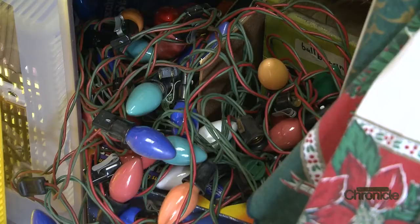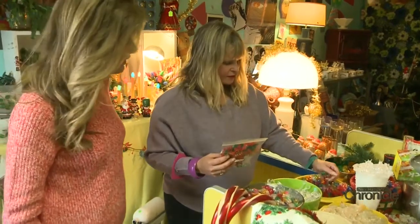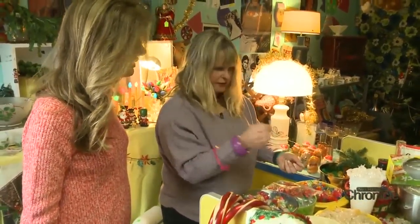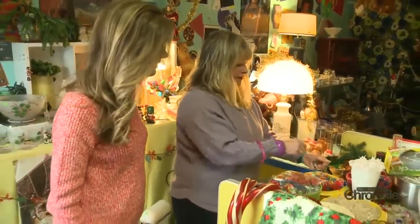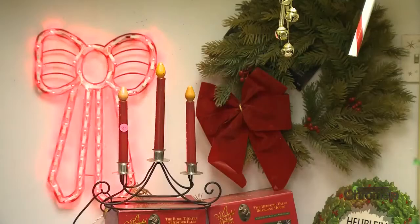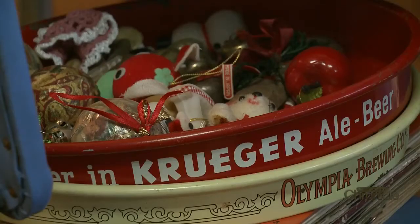Back then it was fashionable to accessorize your Christmas lights. These are all things from vintage Christmas lights — you would put them on top of your little tiny Christmas lights and choose your colors. This feels like Christmas heaven. Somehow the more kitschy, the more endearing.